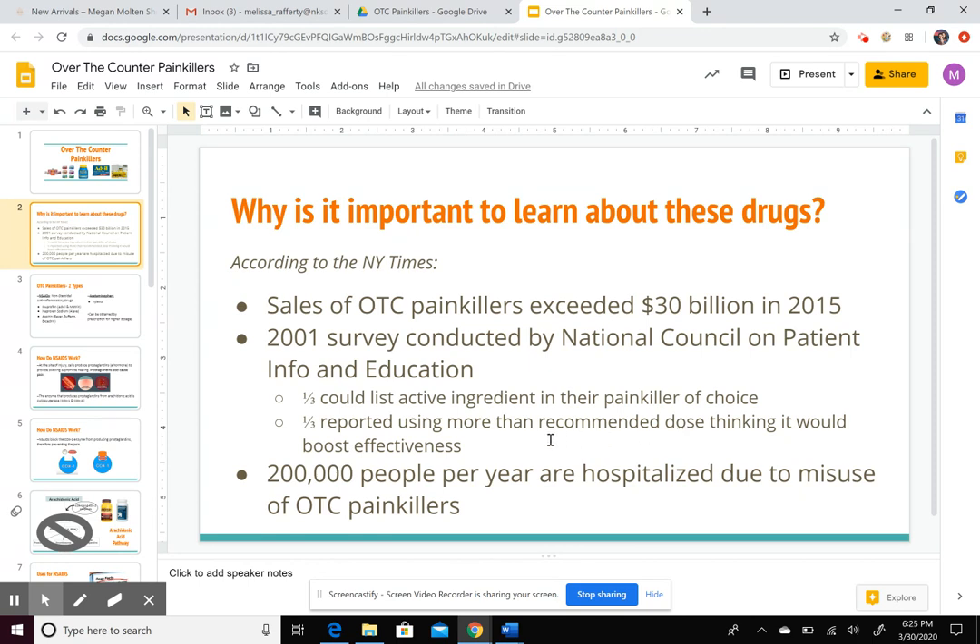These drugs are generally viewed as safe. However, 200,000 people per year are hospitalized due to misusing them. So they are important to know about, and it's important to know how they work in the body.